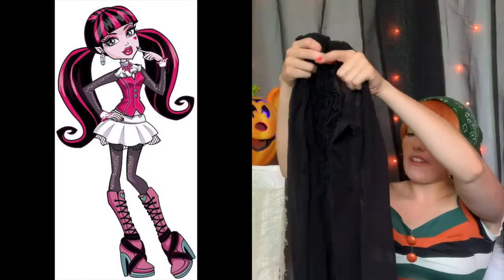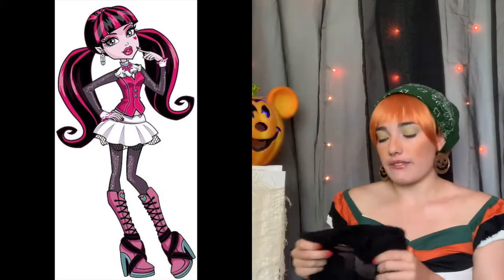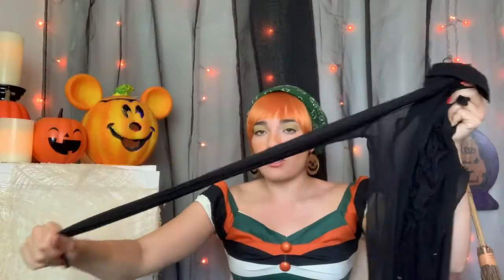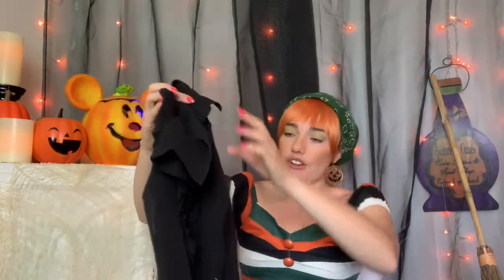Next, this sheer top is for Draculaura — a costume I've had a hard time finding pieces for because it's very specific. But this is like perfect: the type of sheer with a little bit of a puff to it, and even the collar with a smidge of a ruffle feels very her. I was very excited to find this. This was $6.99.